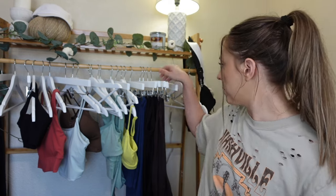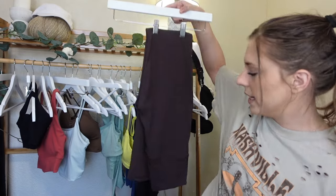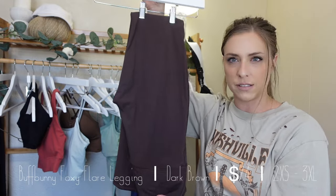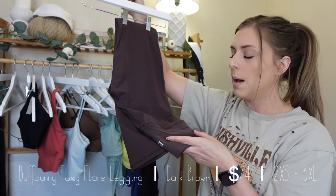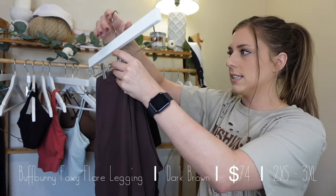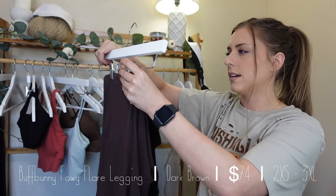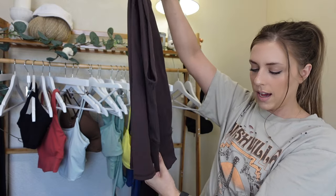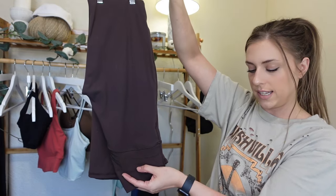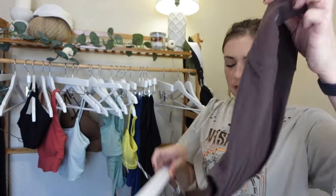First one is the Buff Bunny Foxy Flare legging. It has kind of a legacy fit. It's in this beautiful dark brown color — they do have a bunch of colors still available. I really like this brown for fall. This is their Foxy Flare from their 70s collection. These are $74 with a 31-inch inseam and they have that legacy fit going on in the back.